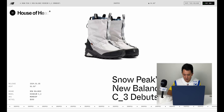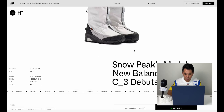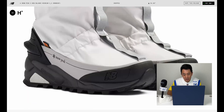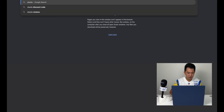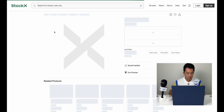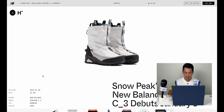The Snow Peak x New Balance collab really reminds me of the Tom Sachs Mars Yard Overshoe — definitely space-themed or made for snow. It retails for around $300, which is roughly half the cost of the Tom Sachs shoe. I live in California so there's not much snow here, but it looks like a solid snowshoe collaboration.